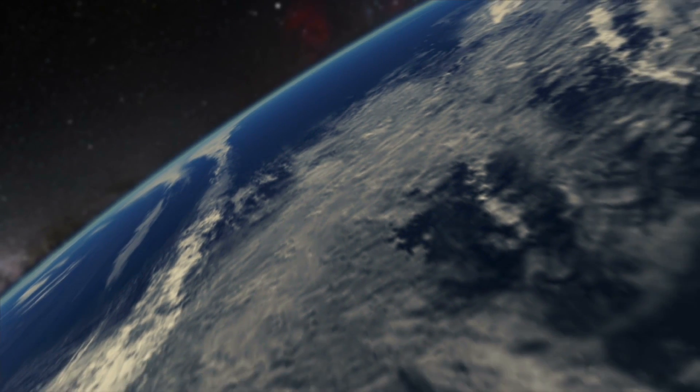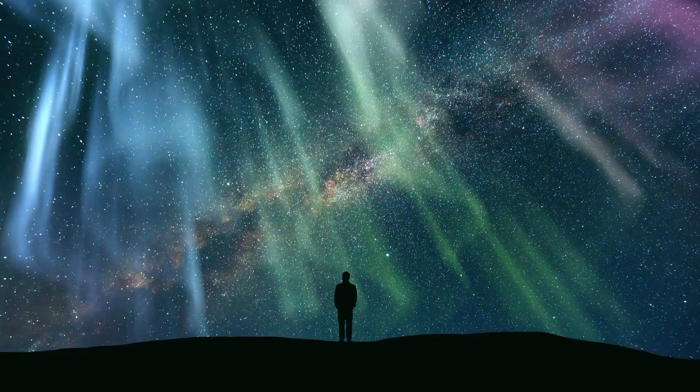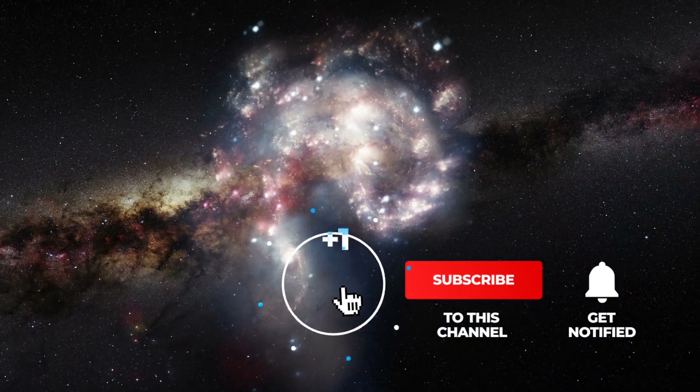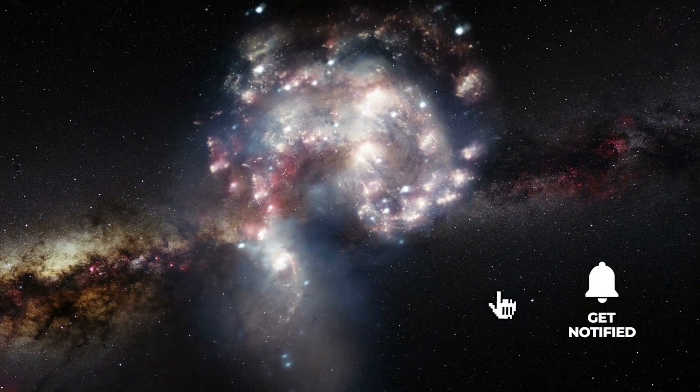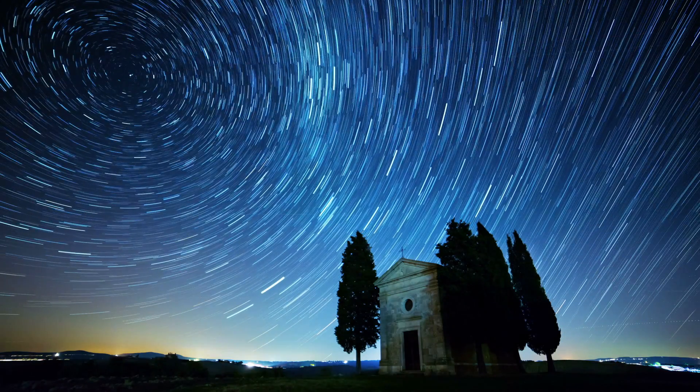We leave the Earth, the only home we know, to go to the farthest reaches of the cosmos. If you would like to join us on our journey, please support us with a thumbs up, subscribe to Simply Space, and look forward to the videos that will be waiting for you in the future. Let us begin our journey through the vastness of the universe.